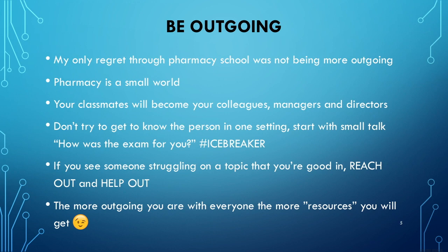Be outgoing. My only regret through pharmacy school was not being more outgoing. I had friends, but I feel like there were still a lot more people I could have connected with. Pharmacy is a small world — your classmates will become your colleagues, your managers, your directors, your co-residents. Don't try to get to know someone in one setting; it starts with small talk, even just greeting people: good morning, how was the exam? If you see someone struggling on a topic you're good in, reach out and help. There are people who treat pharmacy school as a competition and won't share information — don't do that. Help people out, because the more outgoing you are, the more resources you will get.